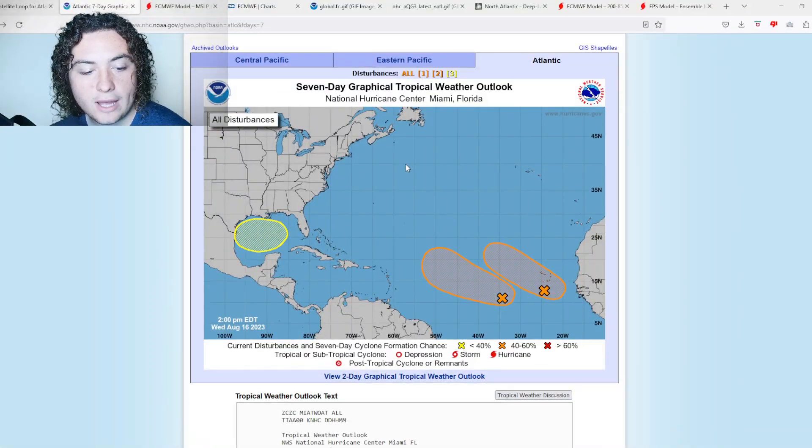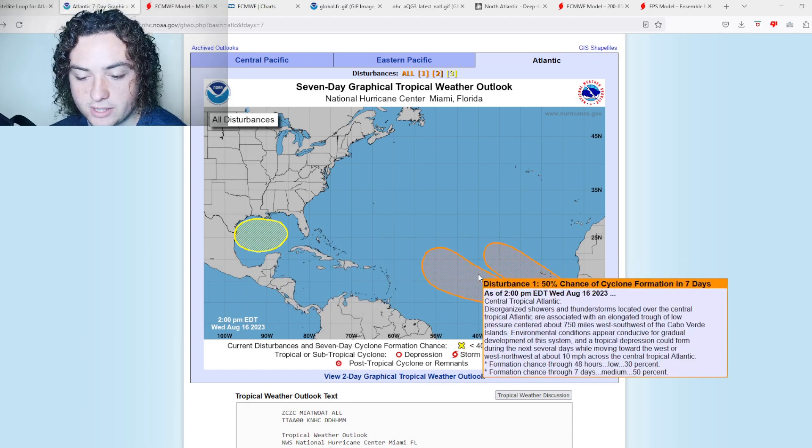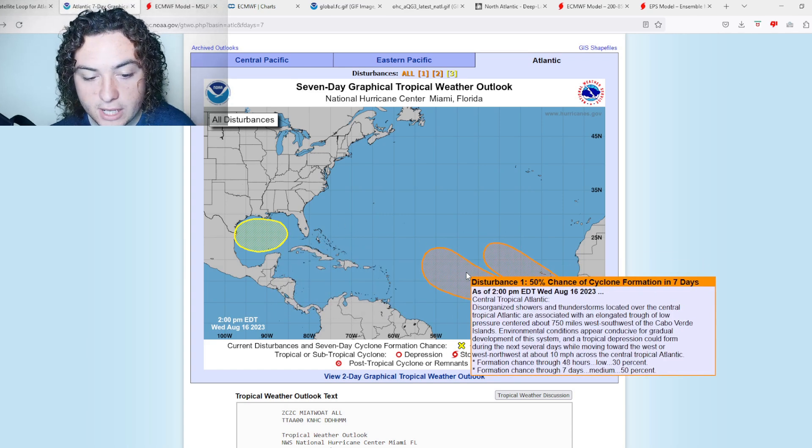We're going to start with the Gulf of Mexico wave. There's a 20% chance of formation in the next seven days. A broad area of low pressure could form in the central or western Gulf of Mexico by the beginning of next week, with some slow development possible as it moves westward and approaches the western Gulf coastline.